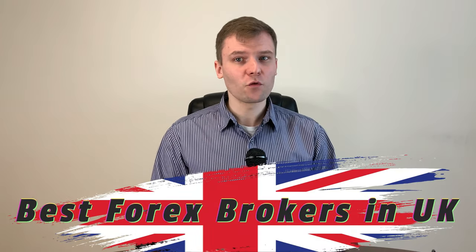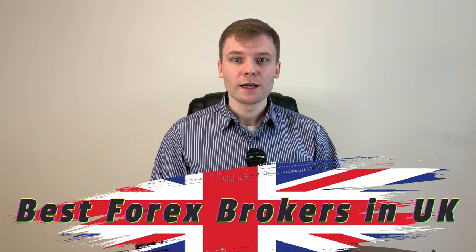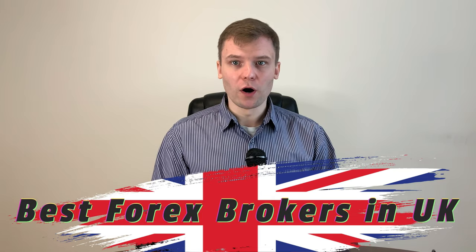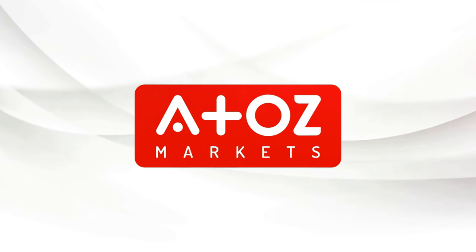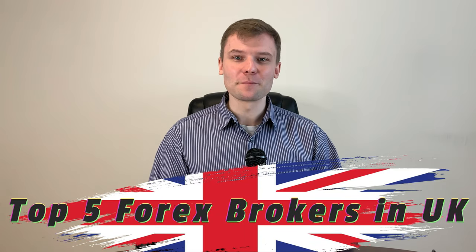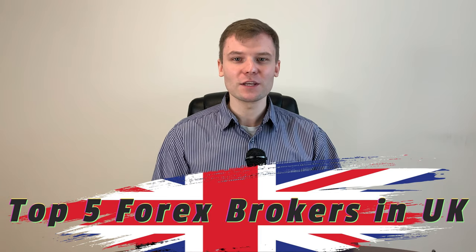If you are looking for the best Forex brokers in the UK, look no further. In this video I am going to show you my top 5 picks and why they are the best. Hey, welcome back. It's Yuri Saffrono, aka Professor Forex. I have a PhD degree in finance and I teach hundreds of students every year. In this video I am going to show you my top 5 picks in the best Forex brokers in the UK.